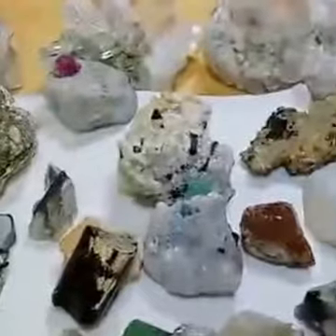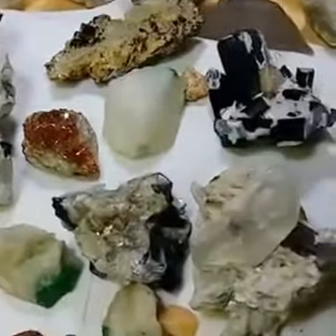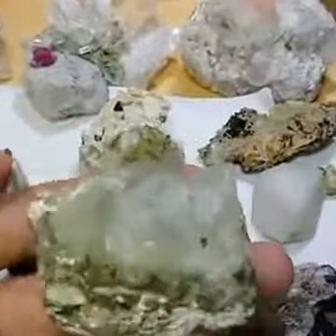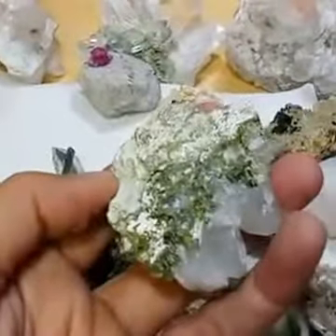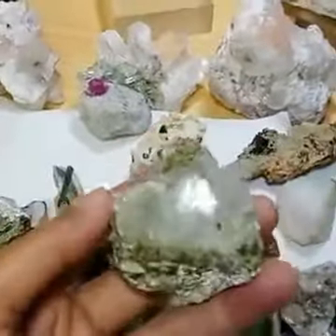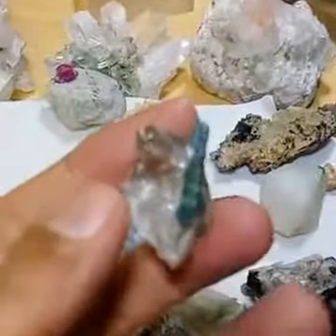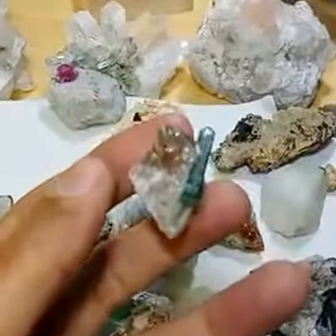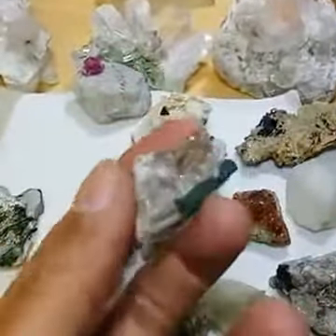Here is another very lovely specimen: smoky quartz with indicolite tourmaline — wow, lovely! And there is another small piece with a very lovely indicolite crystal on top of crisp, clean smoky quartz. The smoky quartz itself is very clean and gemmy. This finding is also from Afghanistan.